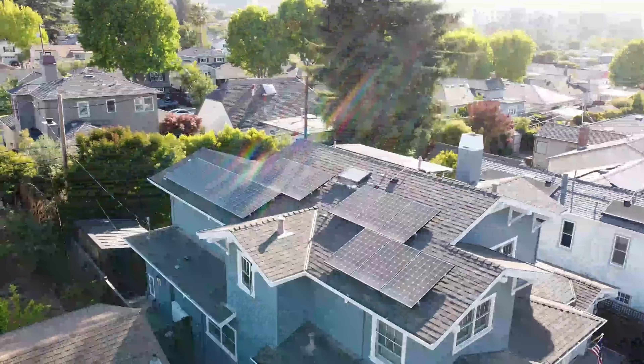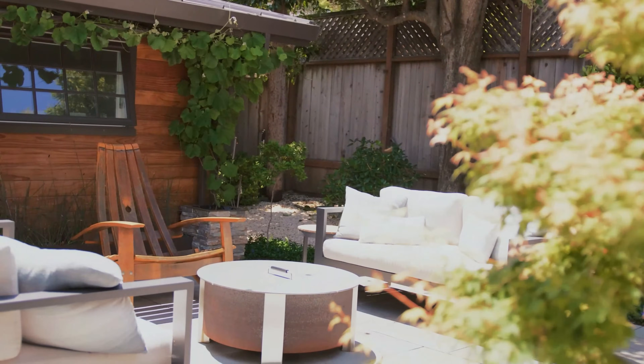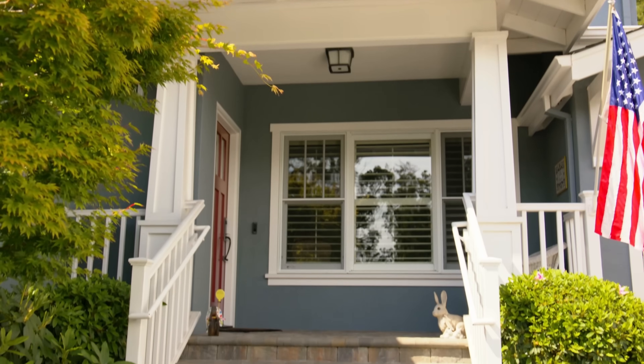My name is Steve Pariani. I'm a homeowner here in Northern California. I also own SolarPro Energy Systems. I work from home, and my wife works from home — she actually works in this office right behind me, so we're both working from home.